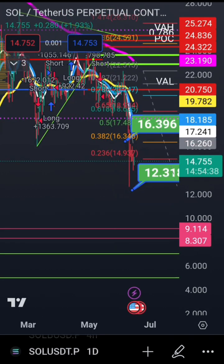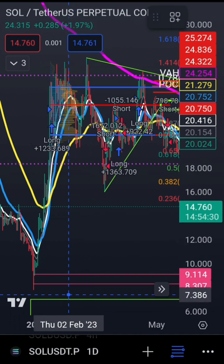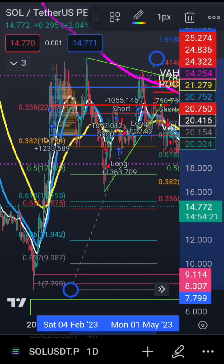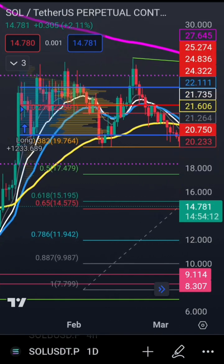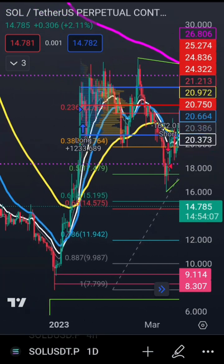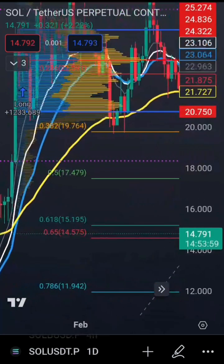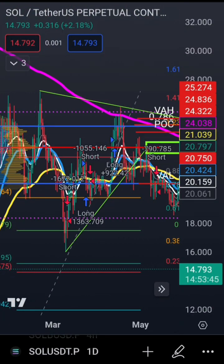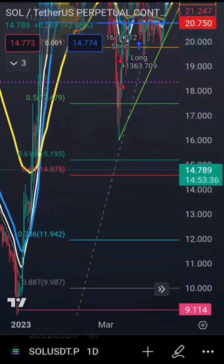For Solana to remain at least bullish on this move from the seven to eight dollar zone all the way up to the 27 dollar zone, it needs to hold the 12 dollar zone and not break below it — breaking below would be very bearish. The golden pocket comes between 14.5 and 15.1 dollars. Price is currently at 14.791, with the 0.65 Fibonacci at 14.575. You've already erased the possibility of a wave one-two continuation by breaking below it, so watch this level closely.